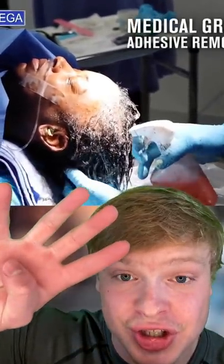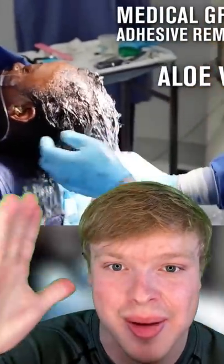After 4 hours of surgery using acetone, aloe vera, and other chemicals, they were able to save most of her hair.